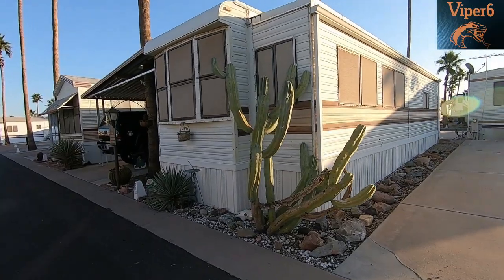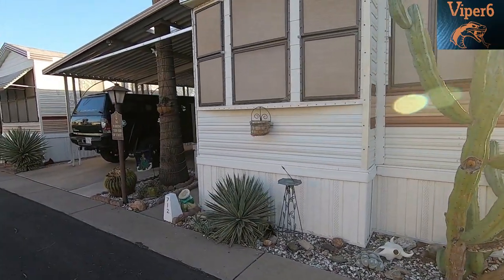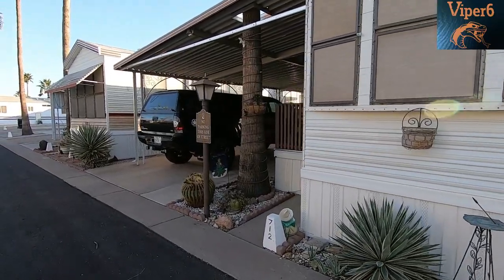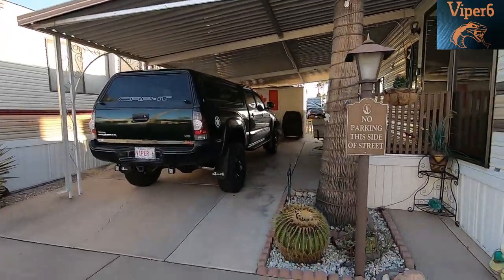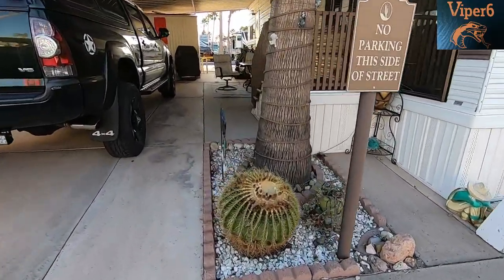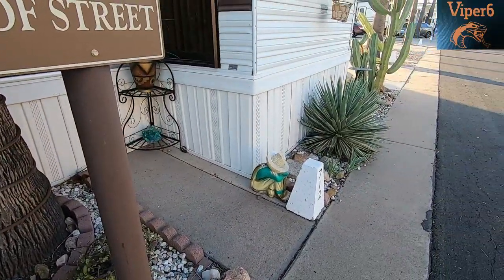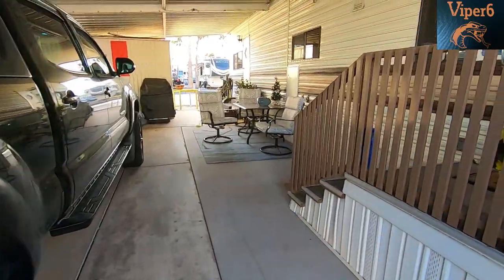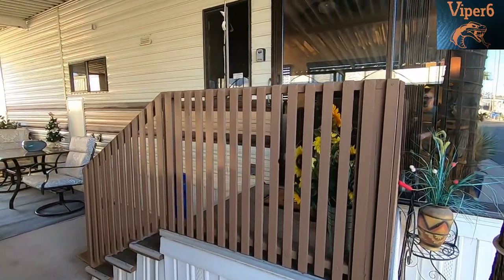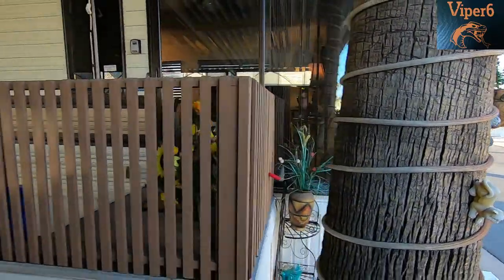This is the outside of the unit. The cactus needs some work — I'll be doing that today, and I bought some Christmas lights to put on the cactus too. It came with a nice carport and some nice cactus. I might change the color of the railing. We ordered some new lights to put around the tree for Christmas.